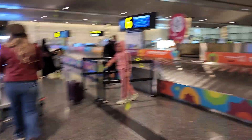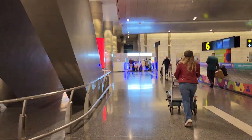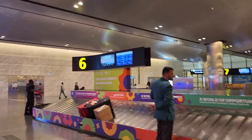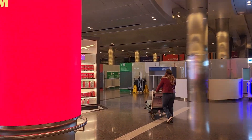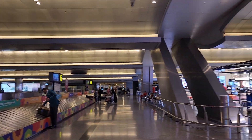Alright, so this is the baggage claim area here at Hamad International Airport. This is the landmark sign of the airport. I need to get some local currencies — I have 40 British Pounds I'm going to change for the local currency. Baggage claim here and then Exit Customs over there. Really cool airport, right?